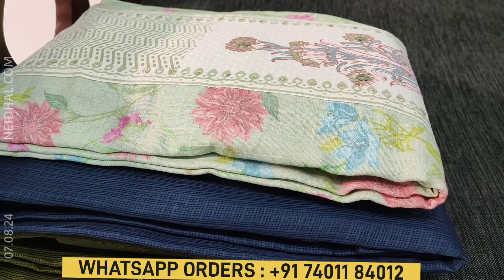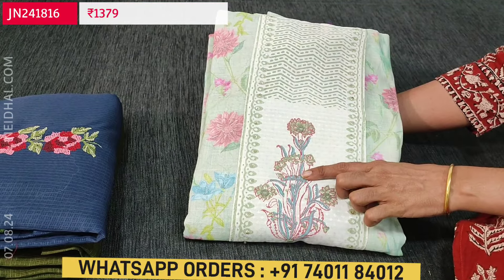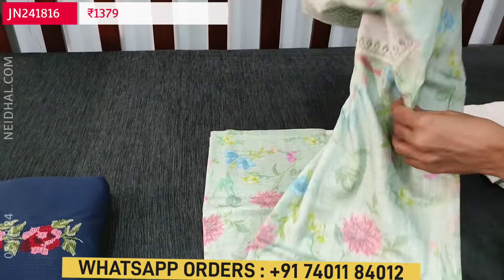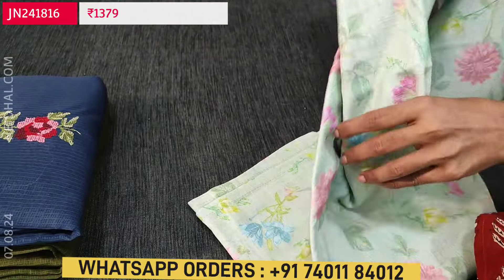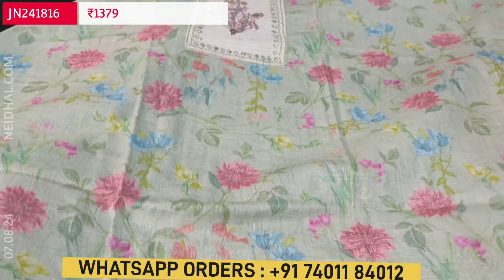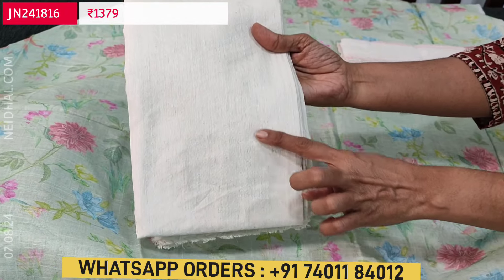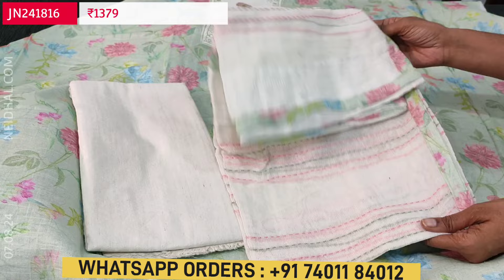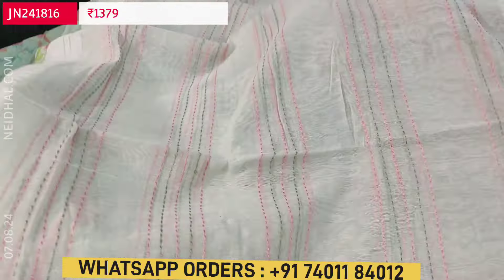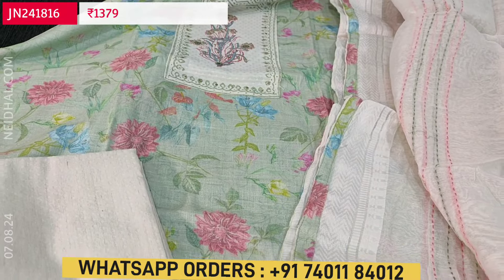Next is a dress material in semi linen — pastel green color, simple and sober, super comfortable fabric. The yoke has block printing with small sequence work — soft and textured. Lining is needed. These are office wear collection. We have a jacquard silk cotton bottom with a self-woven design in half white color, and a fancy silk cotton dupatta with kanta stitch detailing all over and tapings provided. Cost of this three-piece set is ₹1,379.